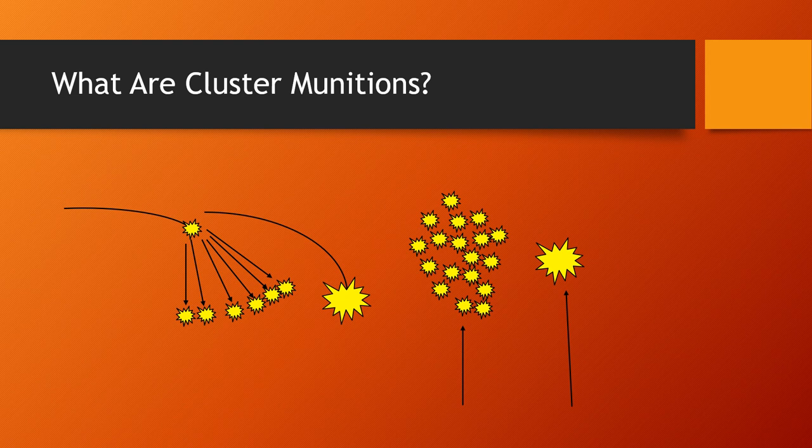So to start off, what are cluster munitions? Well, basically you have one big bomb or artillery shell, and you fill it with lots and lots of tiny bombs. They're called bomblets — because if small, it's like a small tank is a tanket, and a small bomb is a bomblet.